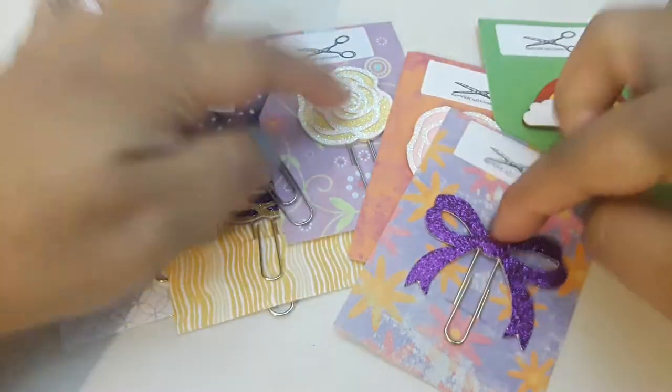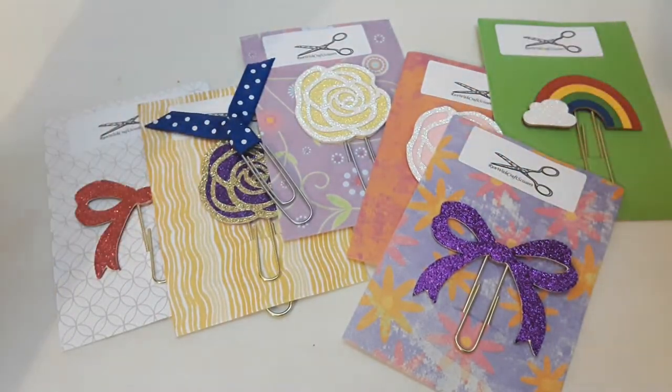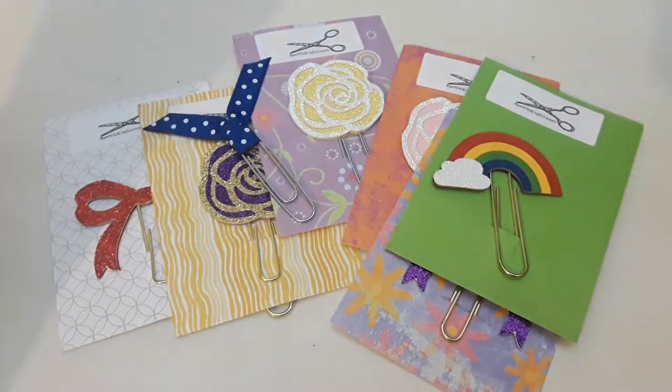I personally love these style bow clips, but she has so many other really great ones that you should definitely check out.